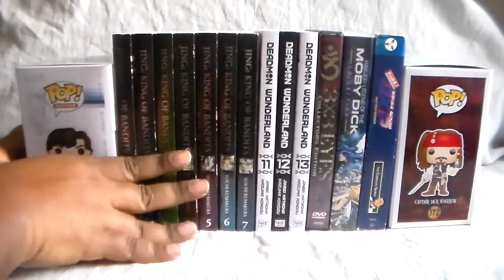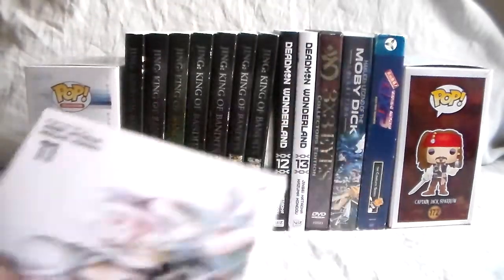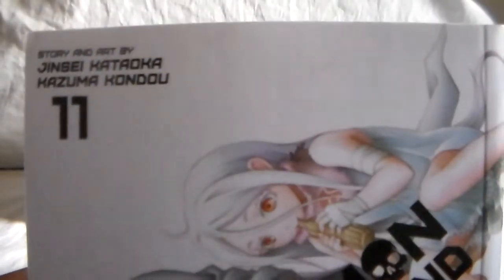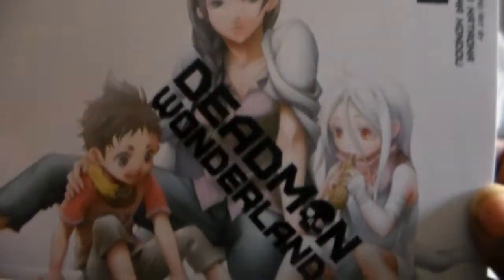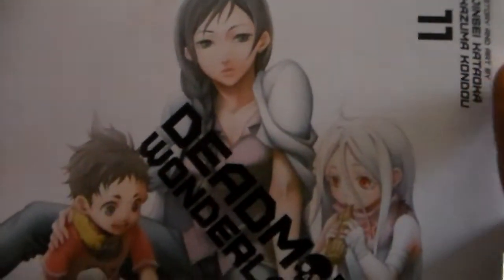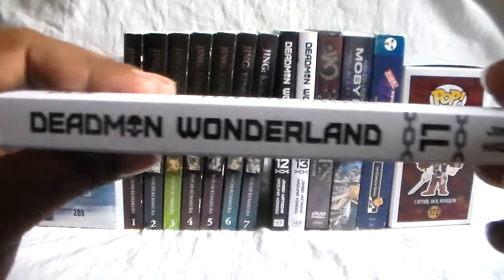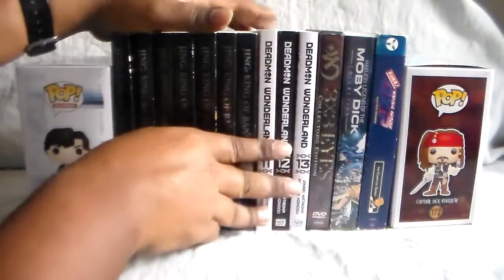Next up we have the last three volumes of Dead Man Wonderland. Here is volume 11. There happened to be a sale at Barnes & Noble where you buy two and get the third one free. I'm not sure if it's still going on at the moment. Here's the back. Another completed series — very happy to finally complete it. We don't have the anime still, but we might pick it up one day. I think you can get it for pretty cheap.